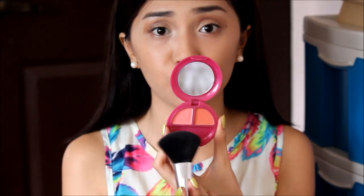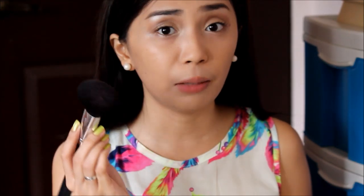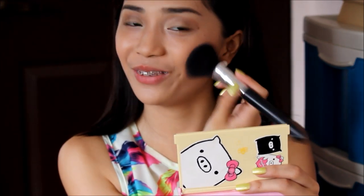So after that, mag-proceed tayo sa blush — madali lang naman to. Just pick a blush na you think is perfect for your skin tone. And I like to use pink blush or corally shade, something like that. And apply niyo lang siya dito sa apples of the cheeks, upwards. Same as with the other cheeks. Pwede kayong mag-smile para mas makita yung cheeks niya.